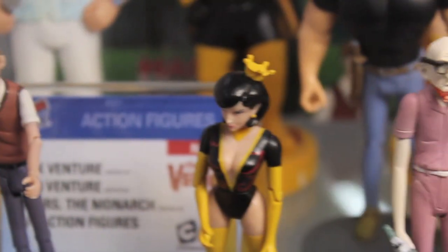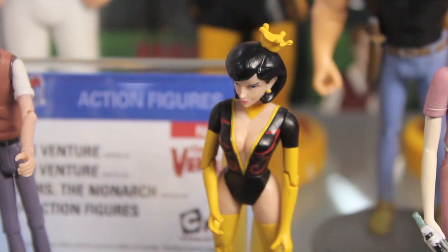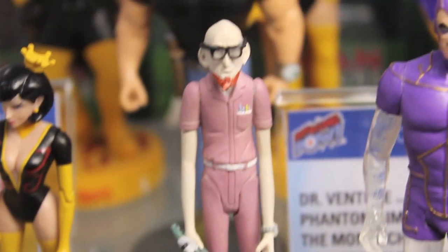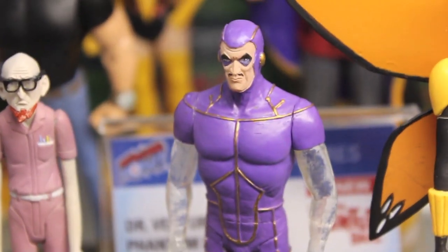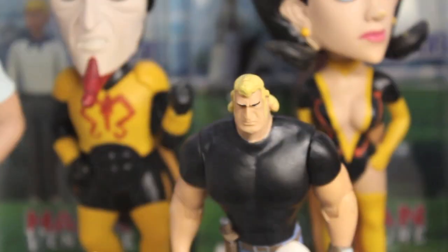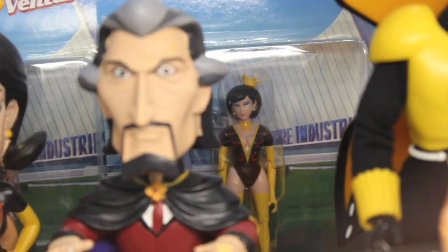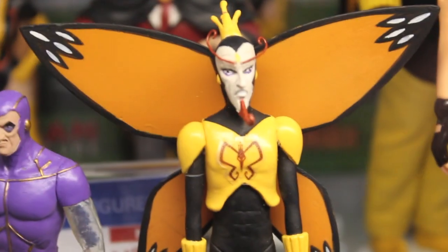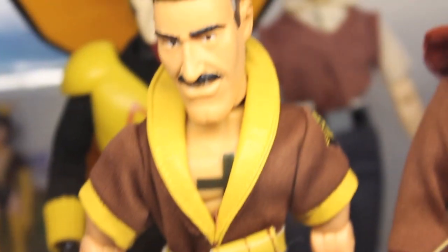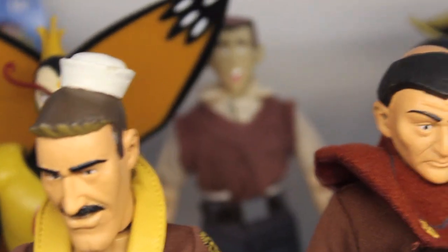They look pretty good. For 3-3/4-inch figures, they got great stance and some really good sculpts going on. A lot of good characters — Dr. Venture, the Monarch, Brock Samson — so many good characters to choose from, as well as their 8-inch line, like the Mego-style figures you can see here.